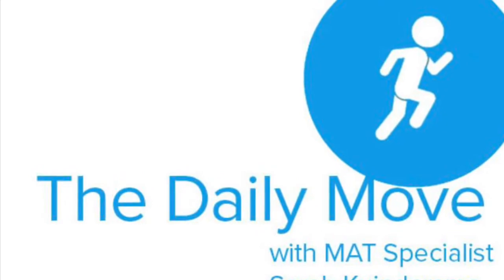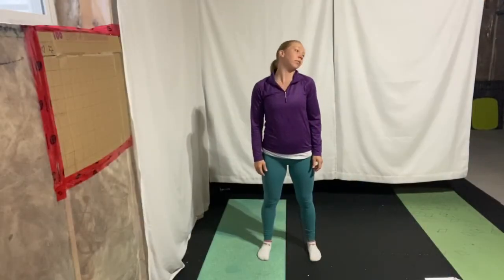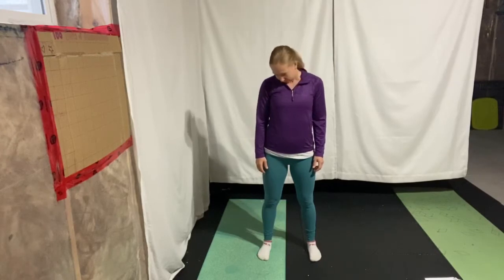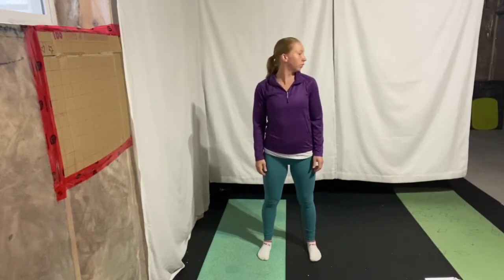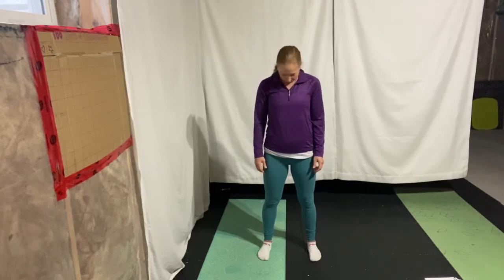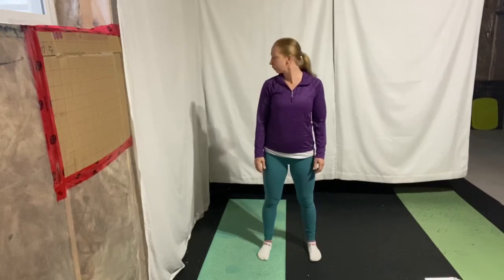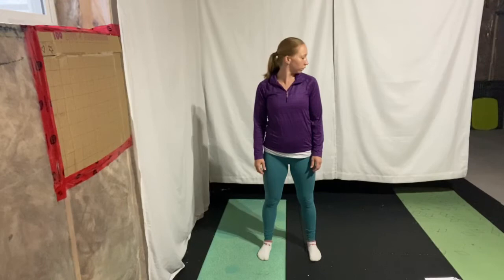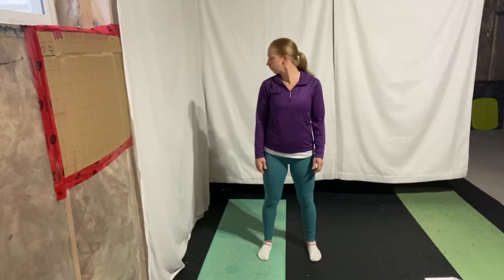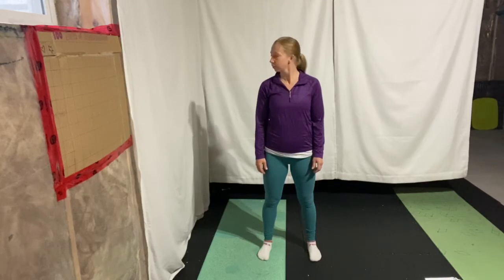We're going to start with some gentle neck rolls, standing up nice and tall. You can move your neck in any way that feels good — tuck that chin down and make circles, look over your shoulder from right to left, tuck your chin down towards your chest and bring the chin up towards the ceiling. You can even gently use your arms to guide your neck into a stronger stretch. Whatever feels nice on that neck.